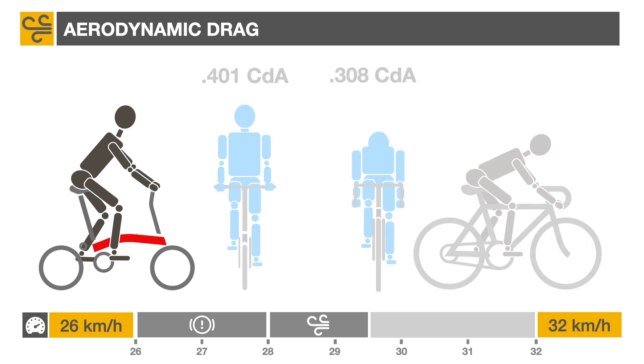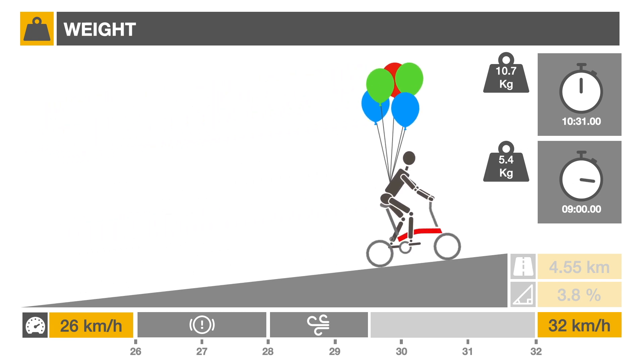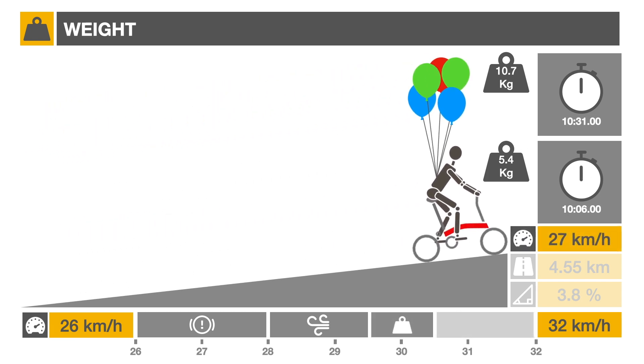Third, bicycle weight. The Cannondale Super 6 is configured for hill climbing and is very light at 5.4 kilograms. If we could lighten the Brompton to an equivalent weight, it would climb 1 km per hour faster.